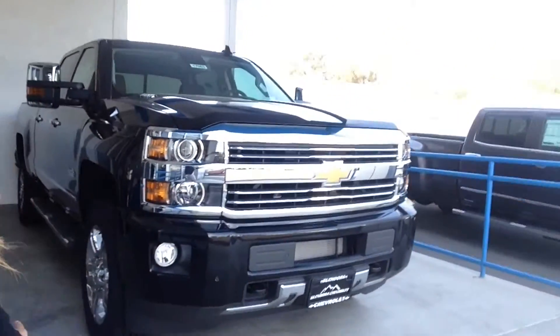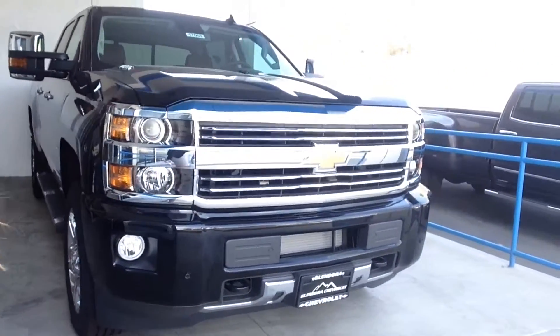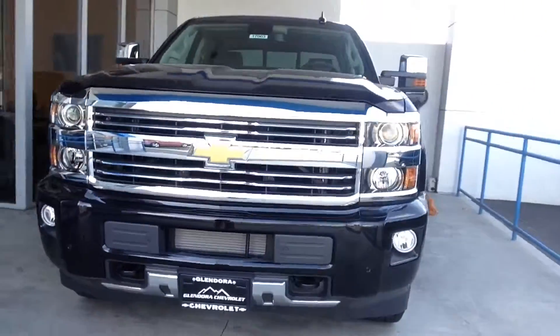Hi, this message is for Chris Lopez. Hey, Chris, my name is Angie. I am the Klein Experience Concierge at Glendor Chevrolet. Beside me, I have the 2015 Chevrolet Silverado 2500 HD High Country.